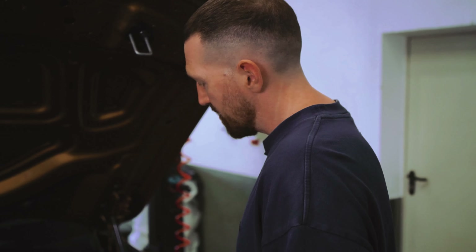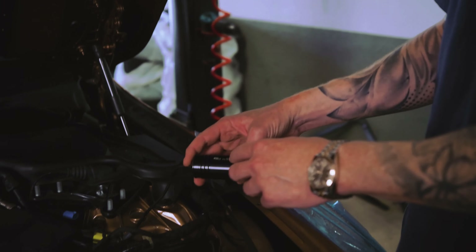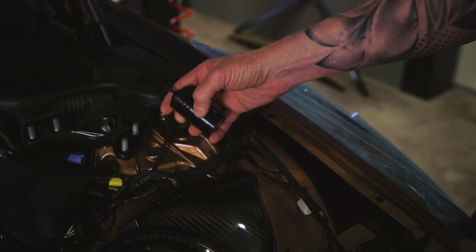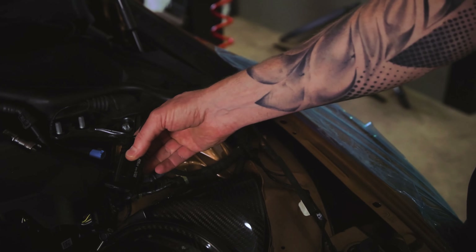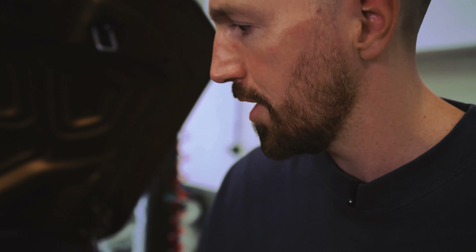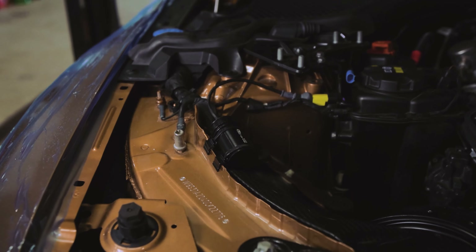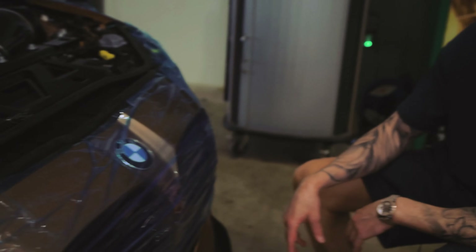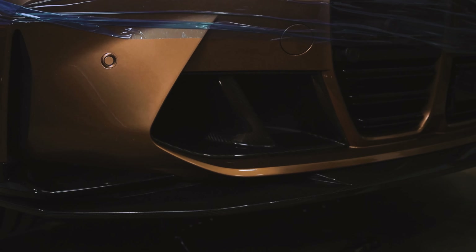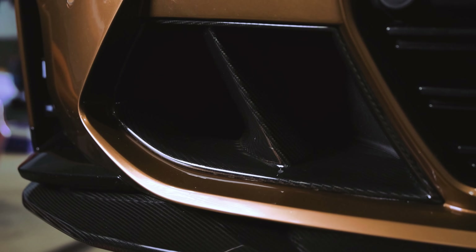It looks sexy, doesn't it? One thing more — we need to replace the damping control units which delete the error message for our KW suspension. There's no space anymore so we need to find another spot for the left side — we already got it. And what I forgot: you didn't see yet, we installed these carbon inlets which give the front a much more massive look.